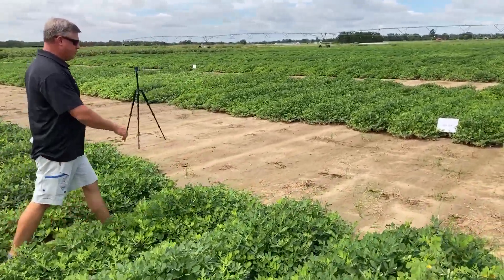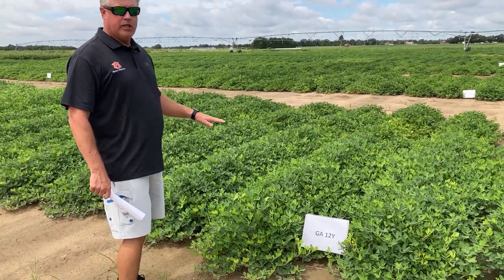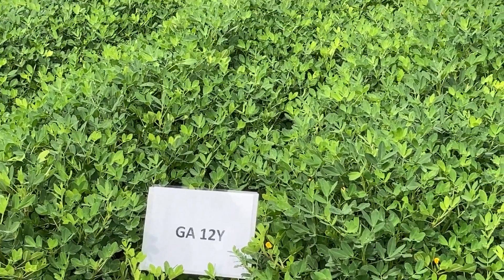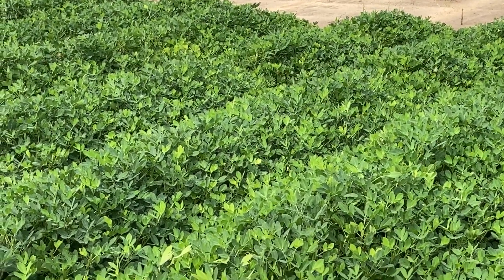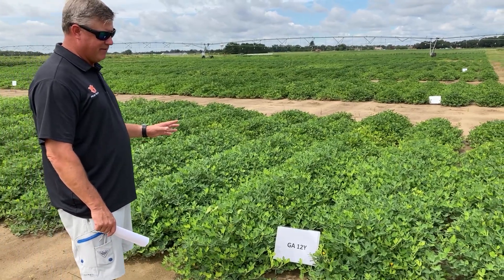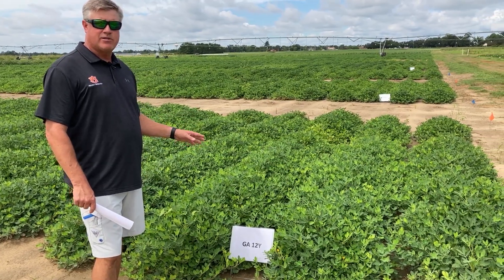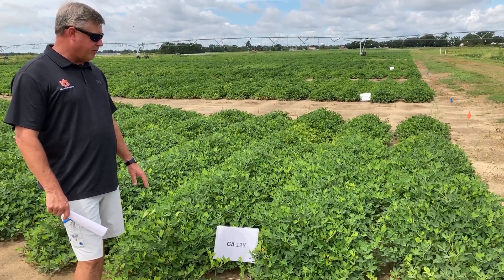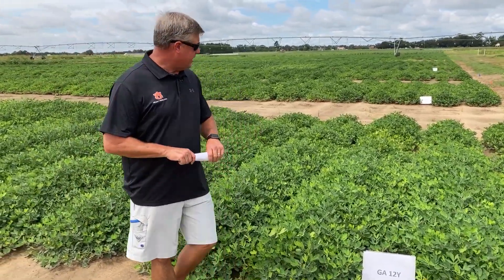Here we have Georgia 12Y, a variety from Dr. Bill Branch in Georgia. It's a long season variety — the only long season variety currently available in the marketplace — a 150 to 155-day peanut. It grows a lot of vine with a thick canopy and really big limb diameter size. It has excellent disease and virus resistance. The biggest downfall is sometimes picking — you've got so much vine and moisture in those vines that the peanuts will dry down faster than the vines will, leading to a higher LSK rate at shelling because they're still so green going through the combine.